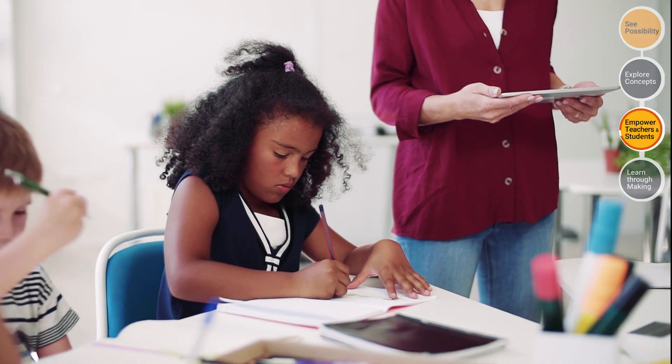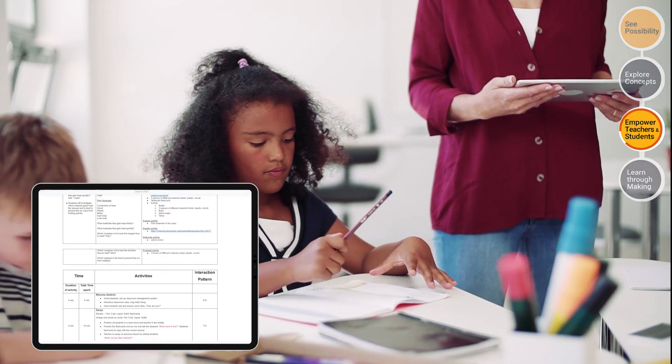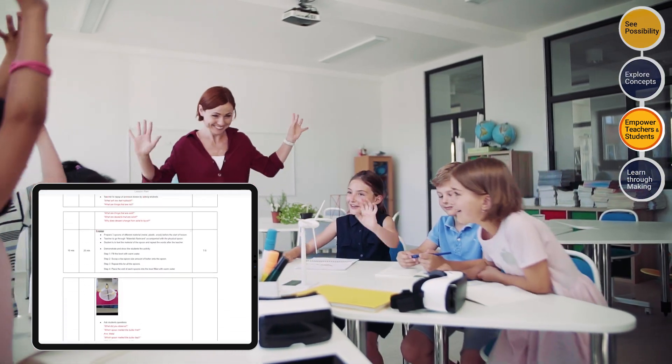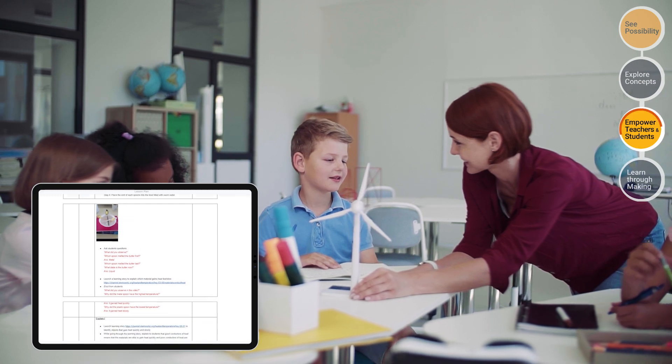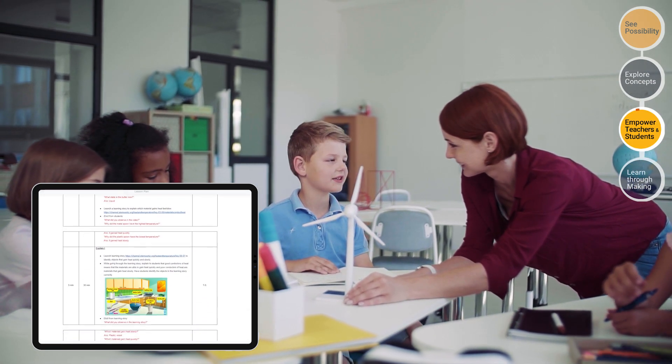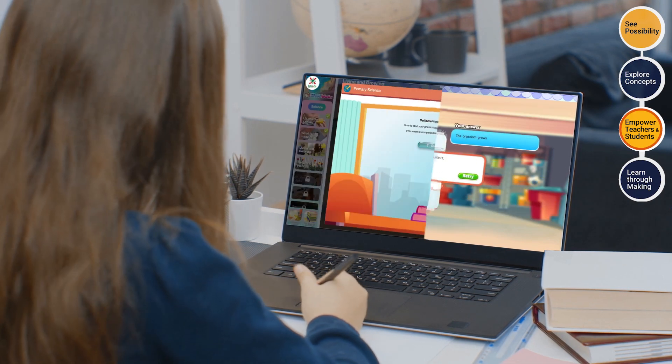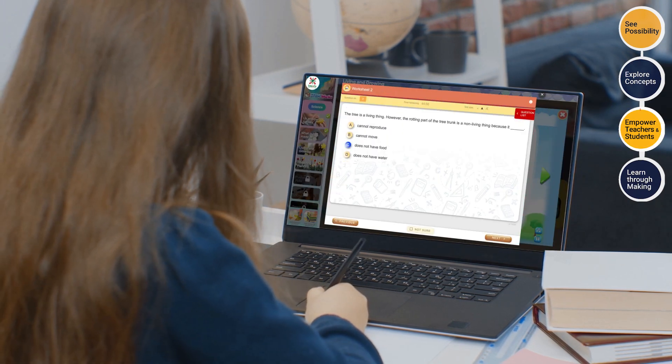STEMWorks empowers teachers with standardized lesson plans. They provide guidance on conducting STEM in a classroom and effectively engage students according to the 5E pedagogy. Our differentiated learning algorithms are able to dispense level-appropriate content to each student.